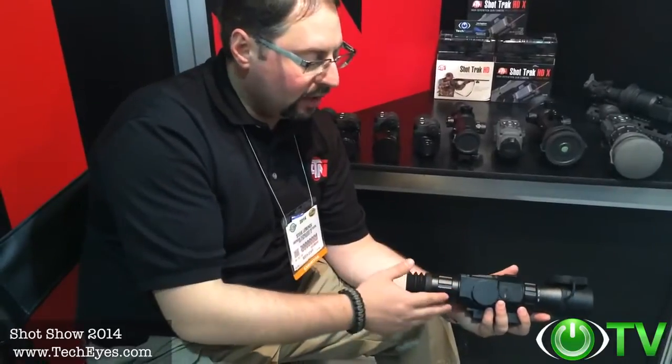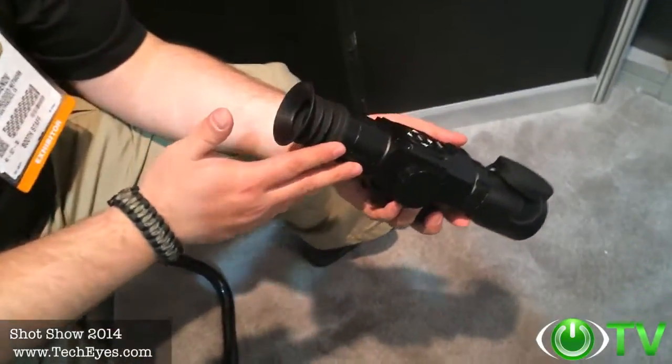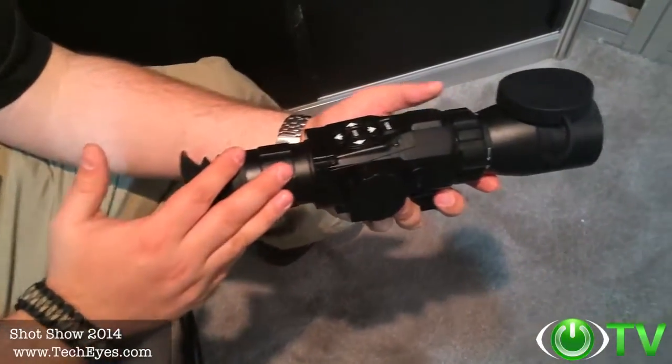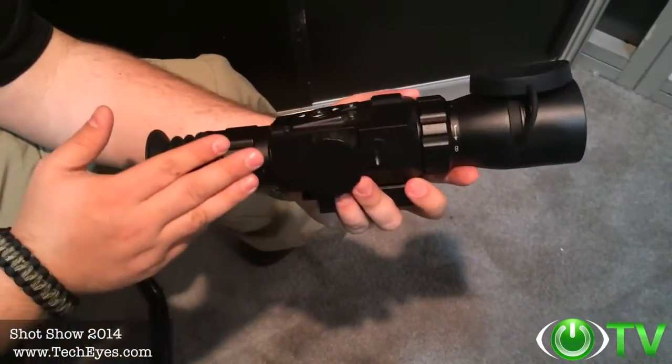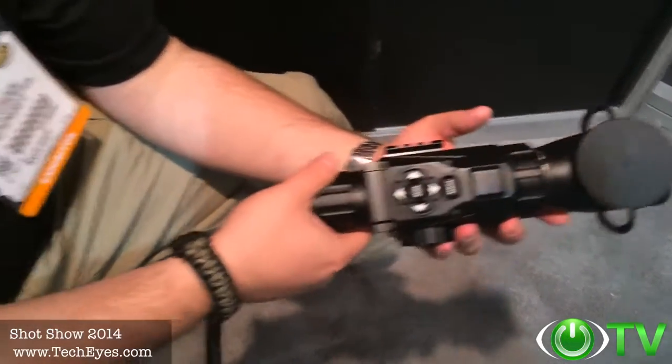It's very ergonomic and very easy to use. It uses regular 4 AA batteries with incredible HD optics. People will not be disappointed if they get this device. The price point is so incredible — I can't even express my excitement.